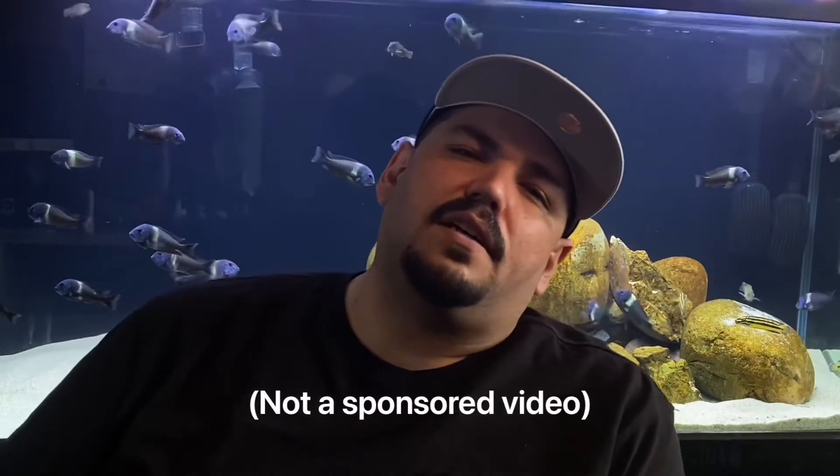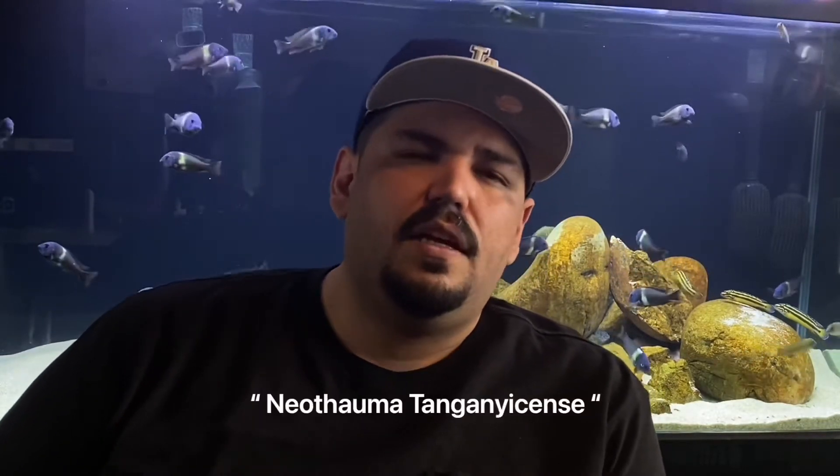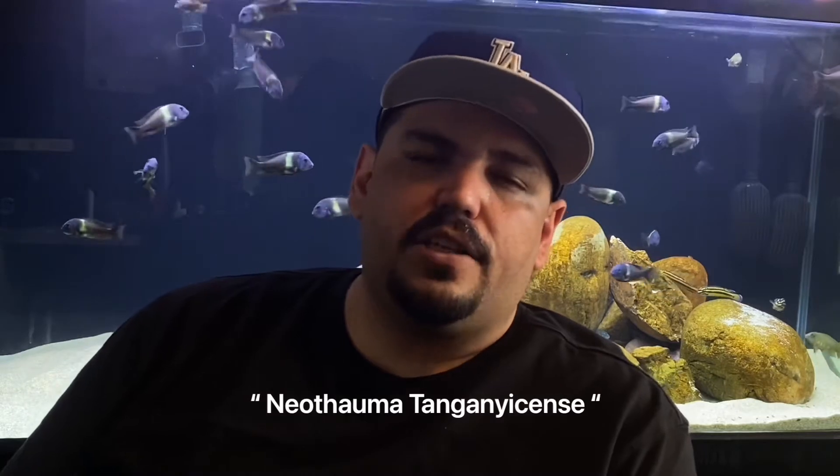Hey, what's up guys, Cory Aqua here back with video number three. Today we're gonna be doing some online shopping — we're gonna hop on to www.taninaquatics.com, or you can even contact them through Instagram. What I'm gonna be buying is more Neothauma shells. These are the shells actually found in Lake Tanganyika, and your shell dwellers would absolutely love them because it's like instinct — they know what it is, they know exactly what to do with it. As you guys saw last week, my shell dwellers completely started moving them around.